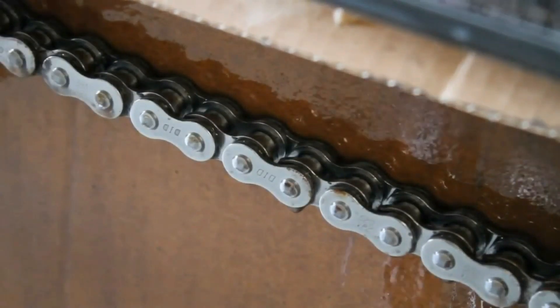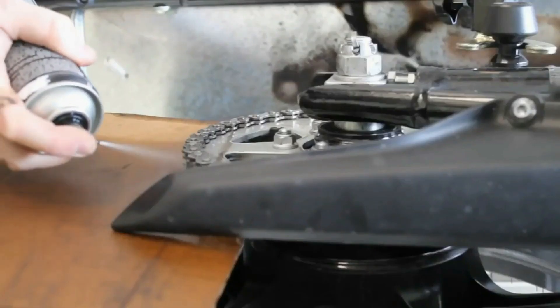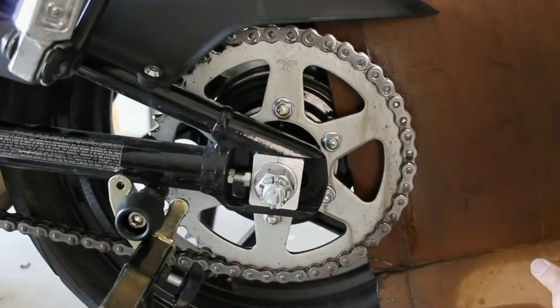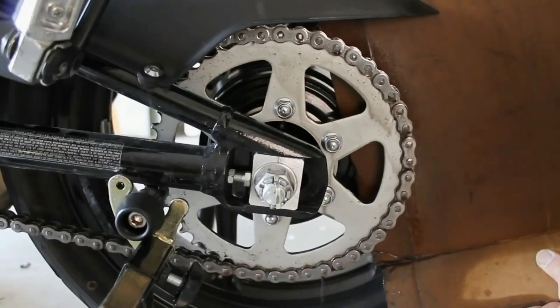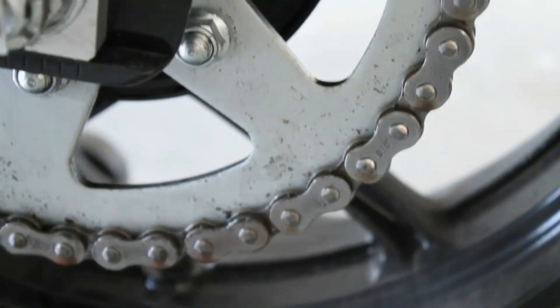You have to constantly adjust the chain to maintain the proper tension, because the pins and the plates that compose the chain wear down, giving the chain a stretched appearance. The sprocket is also subjected to wear and needs to be replaced from time to time.